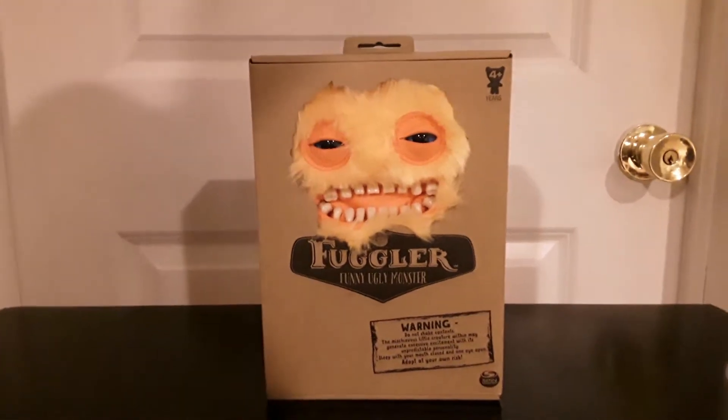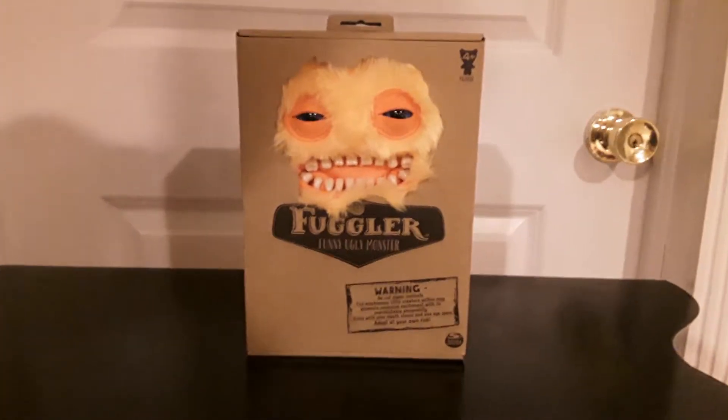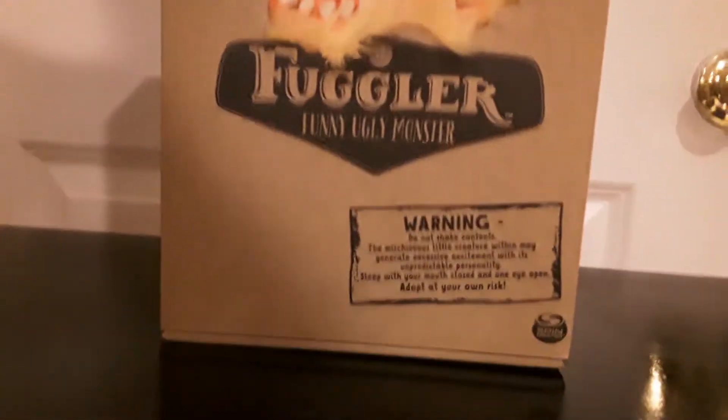Welcome back guys. So today we're doing another Fuggler unboxing. Today we'll be unboxing the yellow Fuggler — the fuzzy yellow Fuggler, the funny ugly monster.